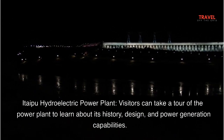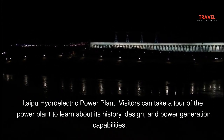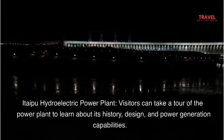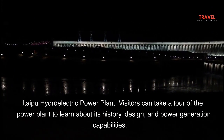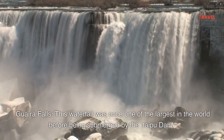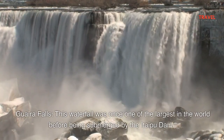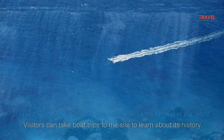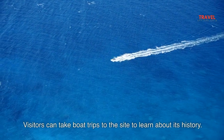At the Itaipu Hydroelectric Power Plant itself, visitors can take a tour to learn about its history, design, and power generation capabilities. Guayra Falls was once one of the largest waterfalls in the world before being submerged by the Itaipu Dam. Visitors can take boat trips to the site to learn about its history.